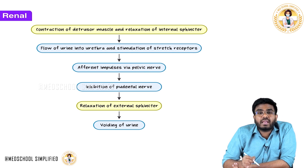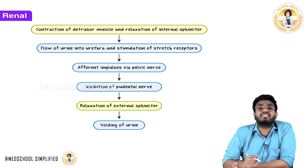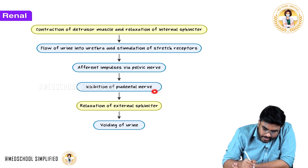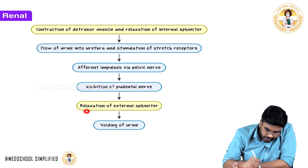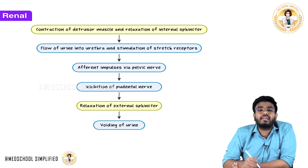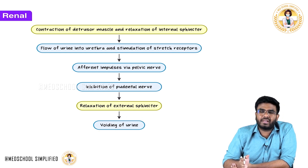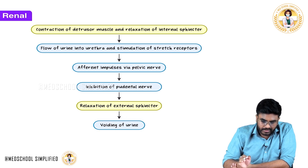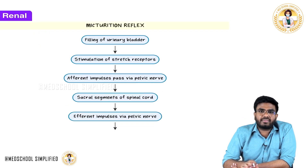In the center, the Onuf's nucleus is inhibited and the pudendal nerve is inhibited. When the pudendal nerve is inhibited, the external urethral sphincter automatically relaxes. When the external urethral sphincter relaxes, there is voiding of the urine — the bladder is emptied. With this, we are done with the micturition reflex.